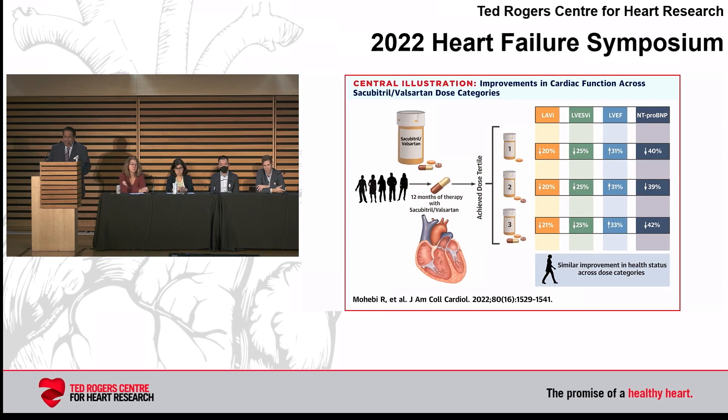Another recent sub-study of the PROVE-IT trial looked at real-world evidence in patients treated with an ARNI (Entresto). Patients in the lowest tertile averaged around 112mg/day of sacubitril/valsartan, middle tertile around 342mg, and highest around 379mg. The study showed the drop in NT-proBNP and improvement in echo parameters were not significantly different between groups — suggesting that getting a patient onto a low dose of an ARNI may be more beneficial than delaying to push to maximum dose.